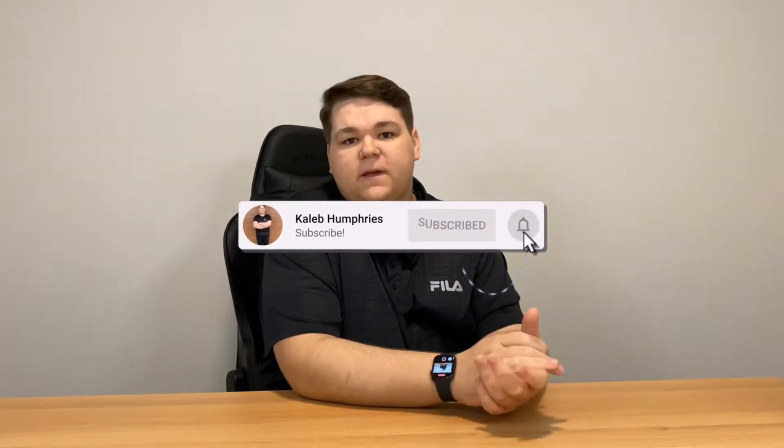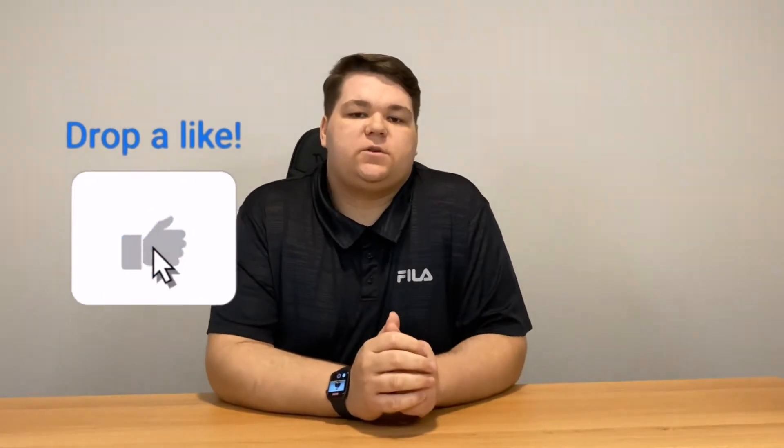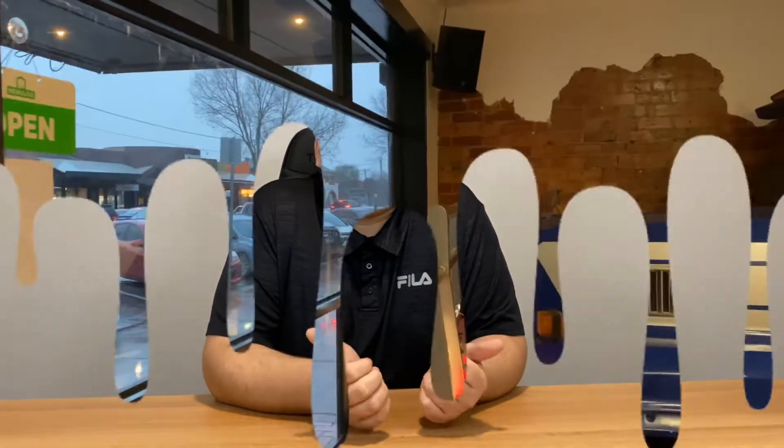Welcome back to my channel. Don't forget to subscribe and give a big thumbs up to the video. So today we're going to be doing a review on Truck Stop Deluxe. I'm going to head down to the restaurant now, order the food, and then we'll head back and give it a review.